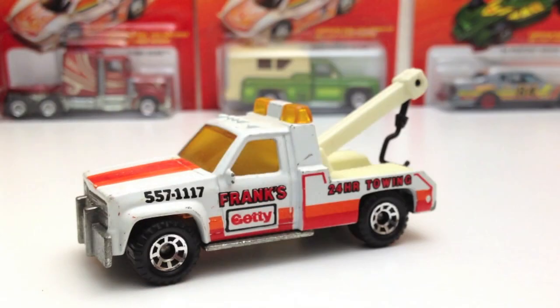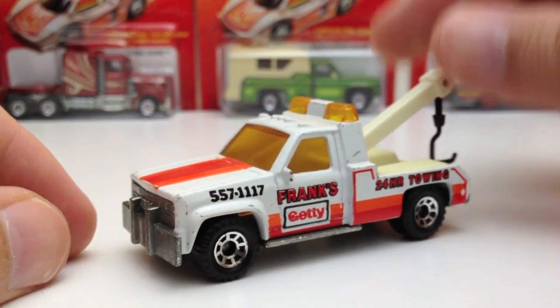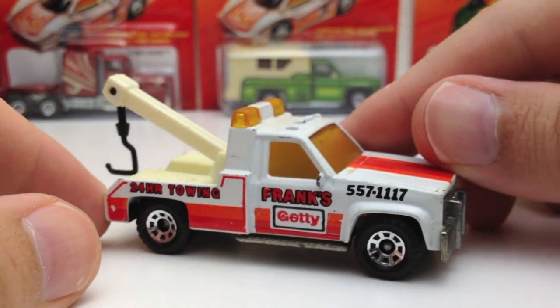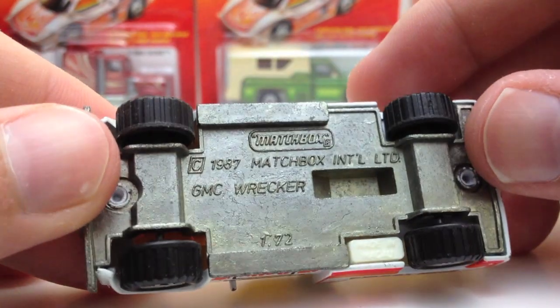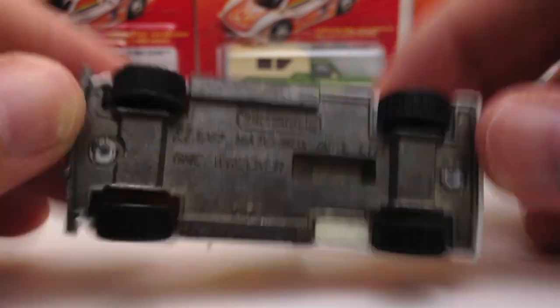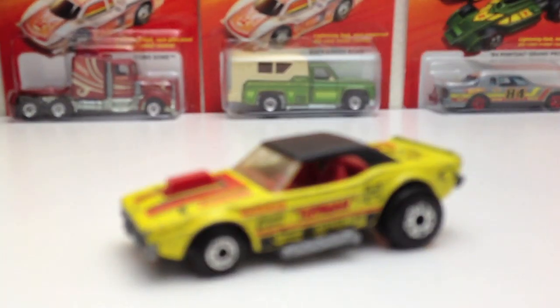Here's another Matchbox — a GMC wrecker, Frank's 24-Hour Towing, still has the hook. It's in okay condition. I wonder what happens if you call that number — no area code, so it'd give you different things depending on which area code you call. Nice light bar on top, matching windows, kind of a foggy yellow — not my favorite, but still cool. Love these tow trucks. 1987, pretty cool little toy.